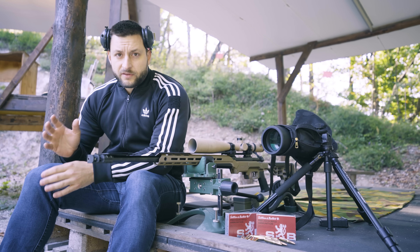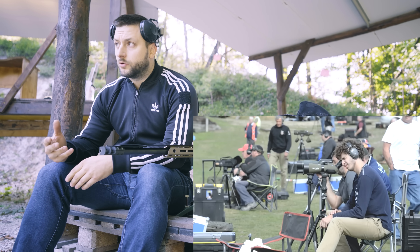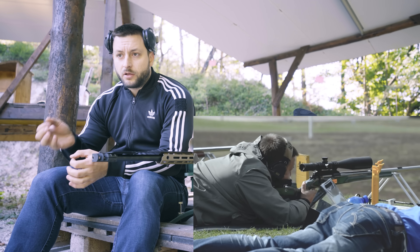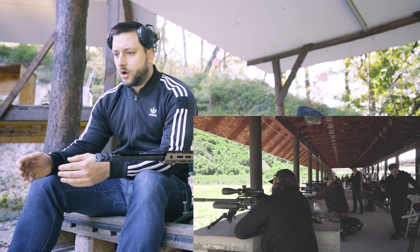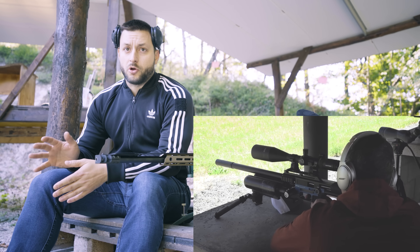At first it was a bit strange to me, but it makes sense if you think about it. For F-Class and benchrest shooting they don't care about the cold bore shot, they don't care about the shift of impact. Because as long as they have time before the match to sight in the rifle and foul the barrel, they're good to go.